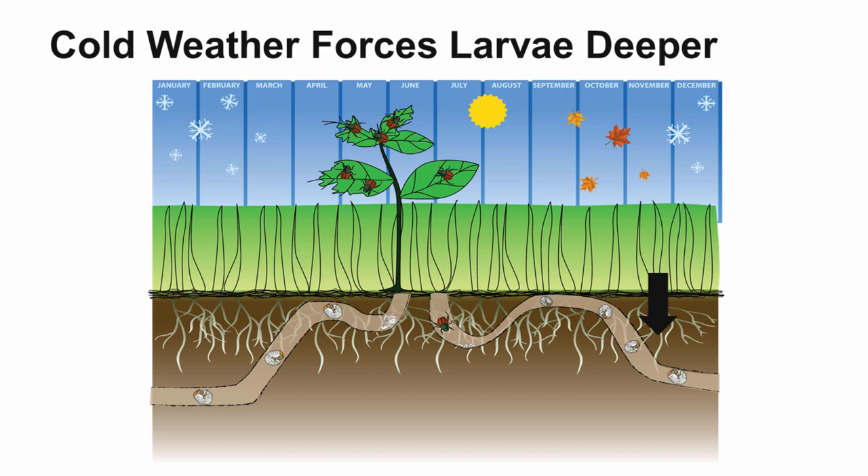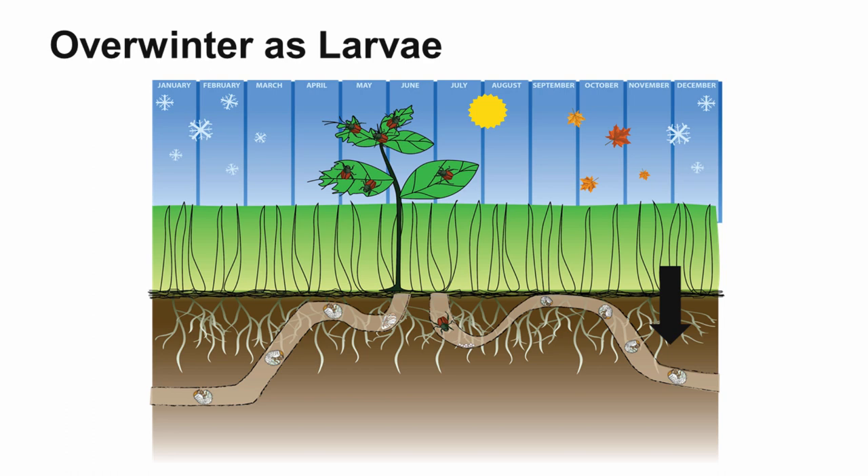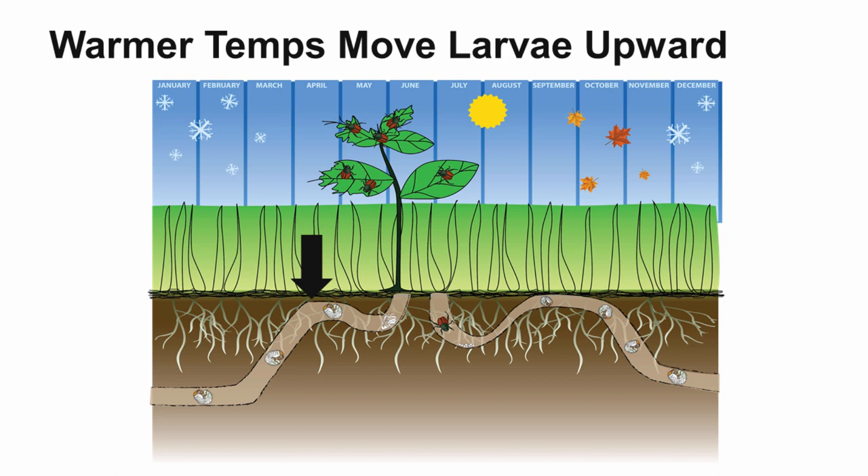As the cold weather comes on, it's going to force the larvae deeper into the soil. If we were trying to control them at this point, it would be very difficult because they're very deep in the soil — it would be almost impossible to get any kind of chemical control down to that stage. Plus, they're not feeding. This is also the stage where the grubs are going to overwinter as larvae.